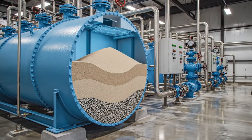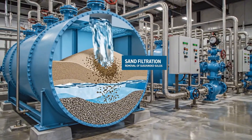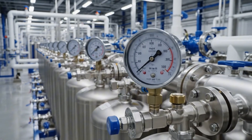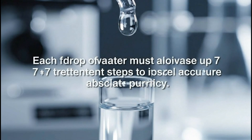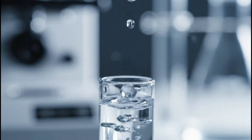First is the sand filter to remove suspended solids. Each drop of water must undergo up to seven treatment steps to ensure absolute purity.